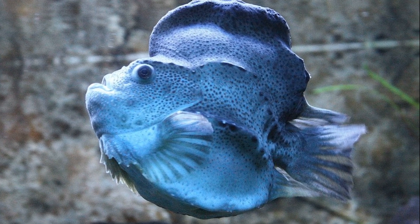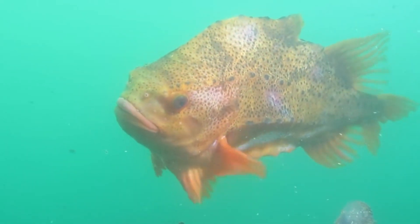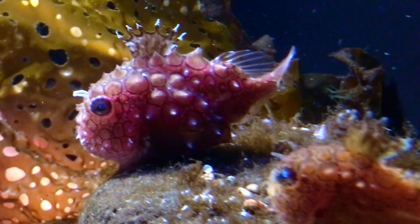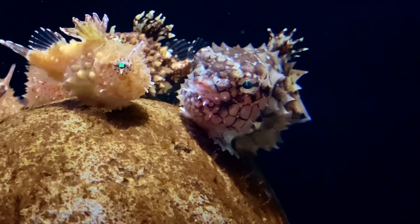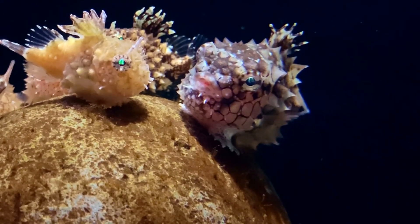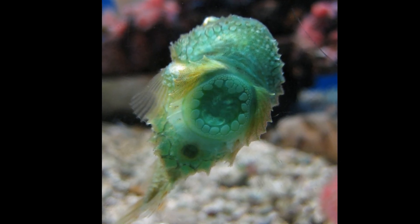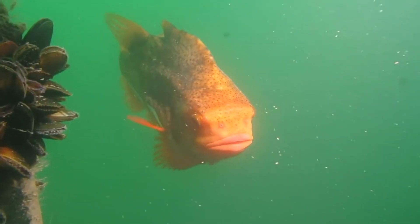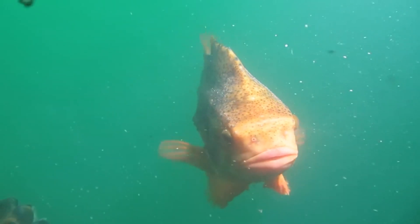During breeding season, males and females migrate inshore to meet and spawn. Males will arrive before females so each male can prepare a nest. Nests are usually in a bedrock crevice or a depression in the sea floor. Females arrive carrying around 100,000 to 350,000 eggs each. Eggs are deposited in the nest, then the females leave, and the males will use their suction discs to anchor themselves next to the eggs.